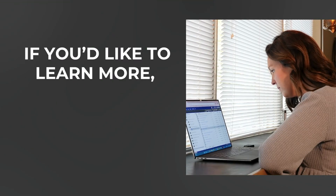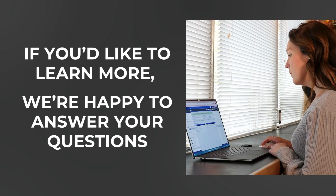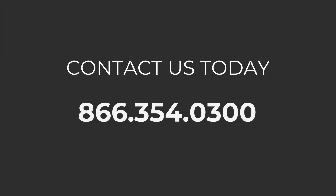If you'd like to learn more, we're happy to answer your questions on how you can easily achieve ISO 27001 certification for your company. Contact us today at 866-354-0300.